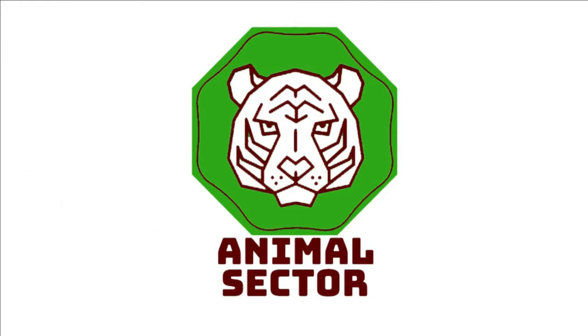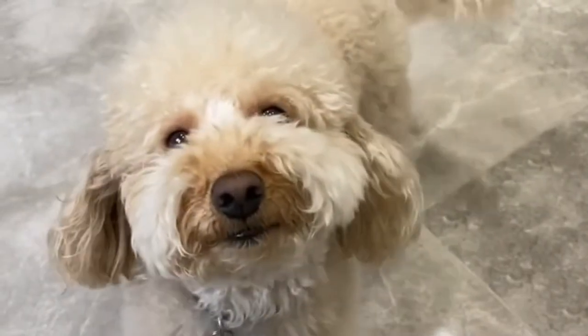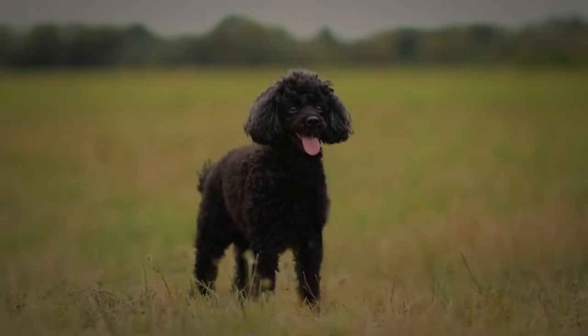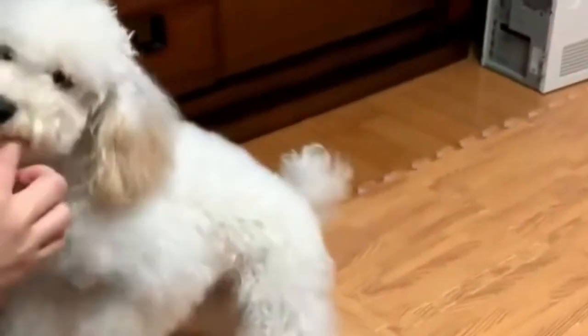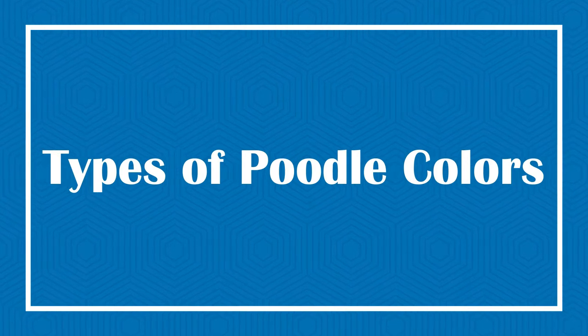Hello friends, welcome to the Animal Sector. Poodles are good family dogs — fun, energetic, smart, and easy to train. They do best with plenty of exercise for both mind and body and prefer to be with people most of the time. Poodles come in all shapes, sizes, and colors, to the point that the terminology can become quite bewildering. Today in this video we will discuss different types of poodle colors.